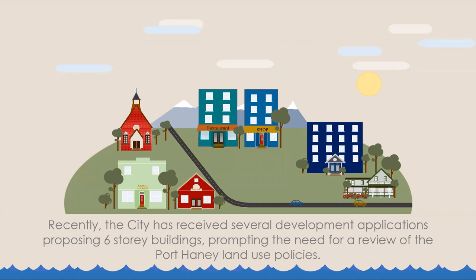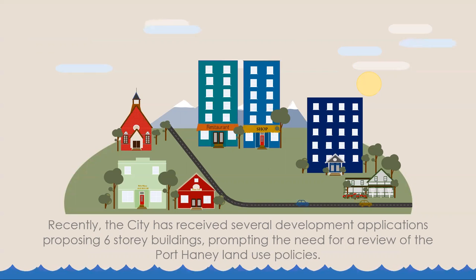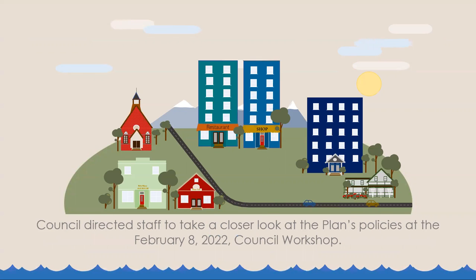Recently, the City has received several development applications proposing six-story buildings, prompting the need for a review of the Port Haney land use policies. Council directed staff to take a closer look at the plan's policies at the February 8, 2022 Council workshop.